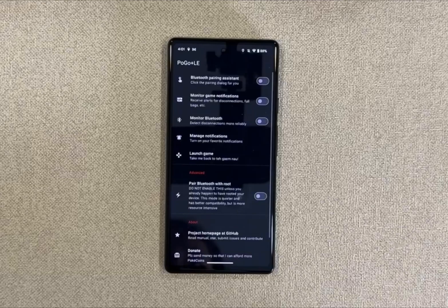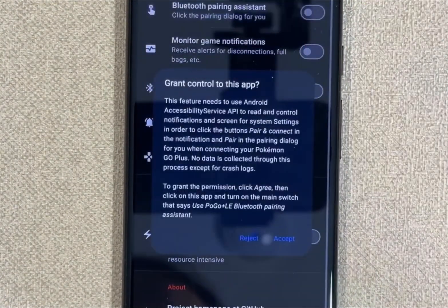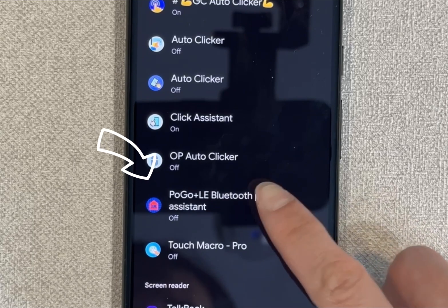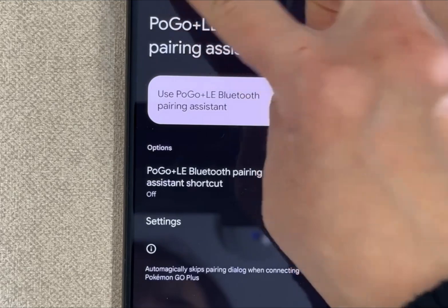So after the installation, you just open the app and turn on these two buttons. The first one is this one. Press accept and go down to find Pogo Plus LE. Click it, turn it on, press allowed, and go back.